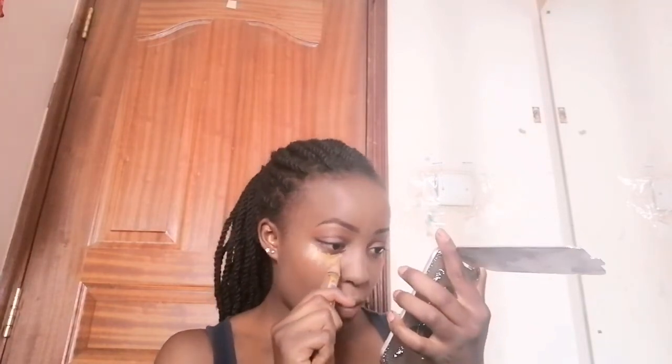I am going to conceal under my eye. This I don't do daily — on a daily basis I just do my foundation and my brows, that's pretty much it. But today I'll definitely conceal my under eye.